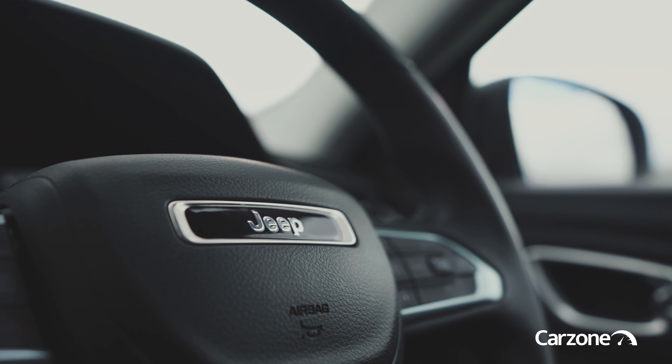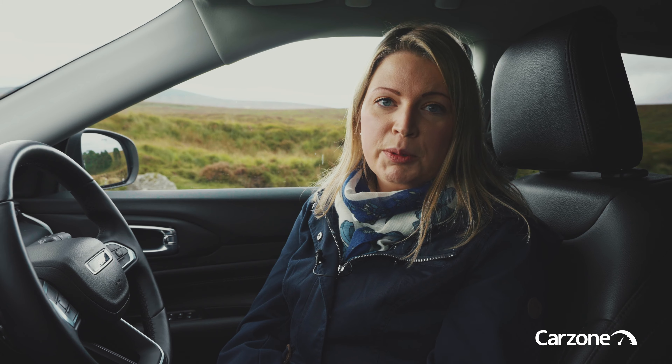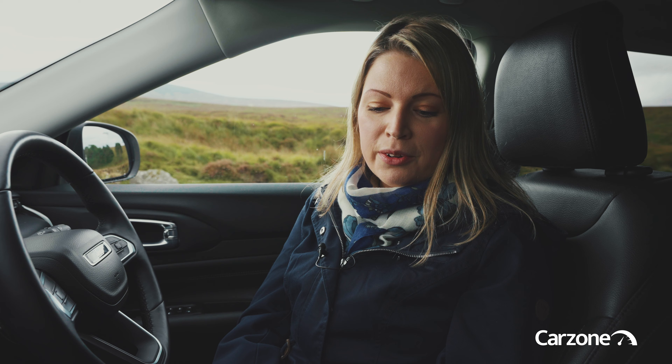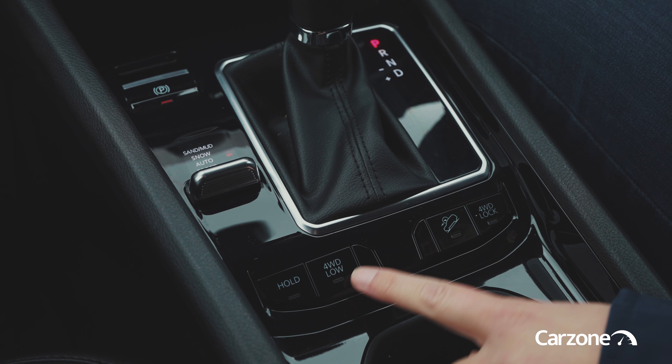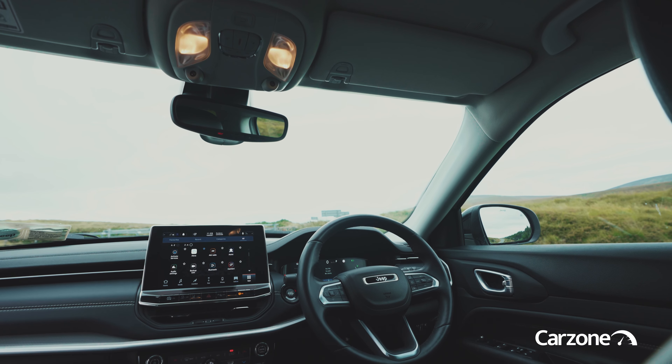Jeep of course is famous for their four-wheel drive capability and this Compass 4xe does not disappoint. There's lots of little tools to help you tackle whatever terrain is in front of you. We can switch between different modes, for example snow or sand and mud, and then there's also two four-wheel drive traction modes — four-wheel drive low and four-wheel drive lock — and there's even a hill descent control. Altogether, the cabin of the new Jeep Compass does feel more modern and better quality than before, but it's still not quite as polished as some of the best in the segment like the Peugeot 3008 or the Hyundai Tucson, but all versions do come well equipped.